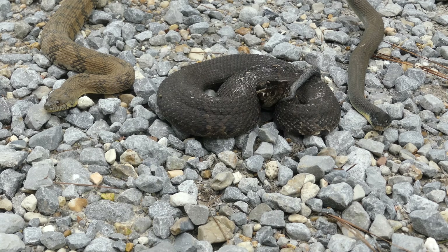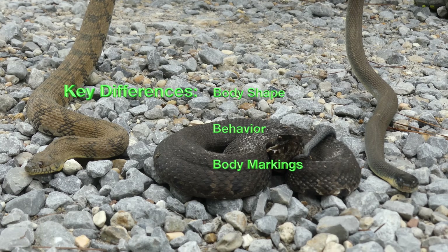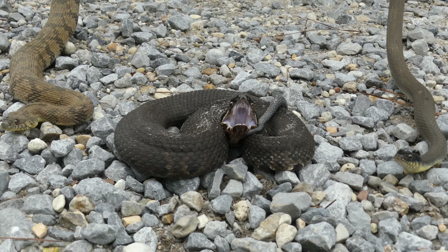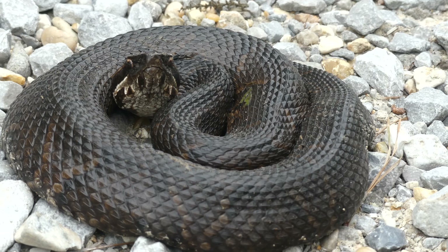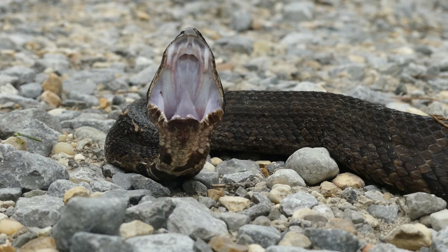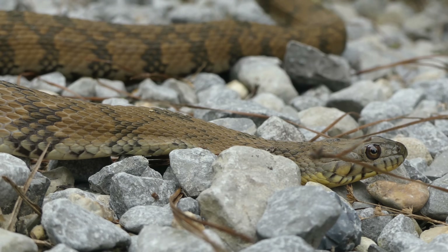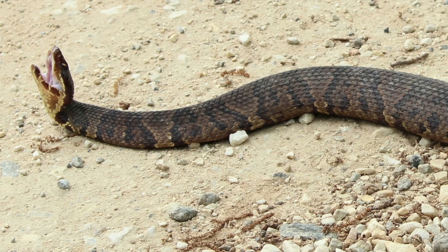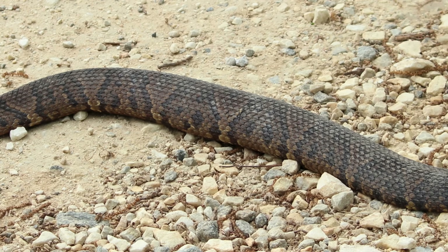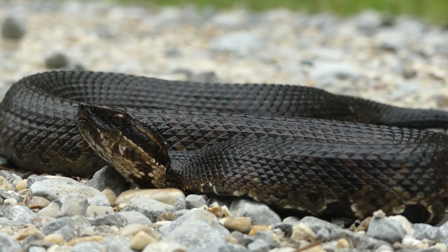To sum things up, the three key ways to tell cottonmouth from non-venomous water snakes are body shape, behavior, and body markings. The cottonmouth is significantly stockier in build and is often found coiled up as it basks or ambushes prey. From a behavioral standpoint, cottonmouth are likely to stand their ground and flash the white interior of their mouths when threatened, while water snakes will flee whenever possible. Finally, many cottonmouths have a visible Hershey's kiss pattern on their side — though some individuals darken with age until it's hard to spot.